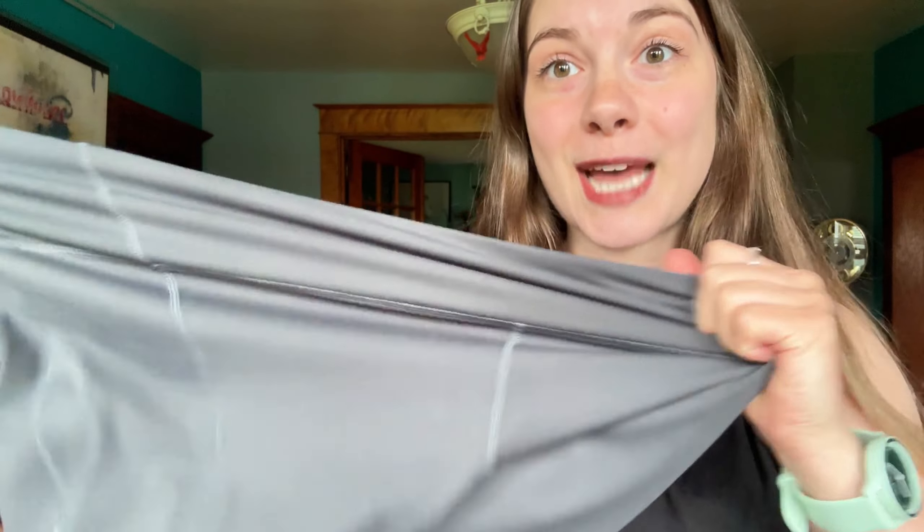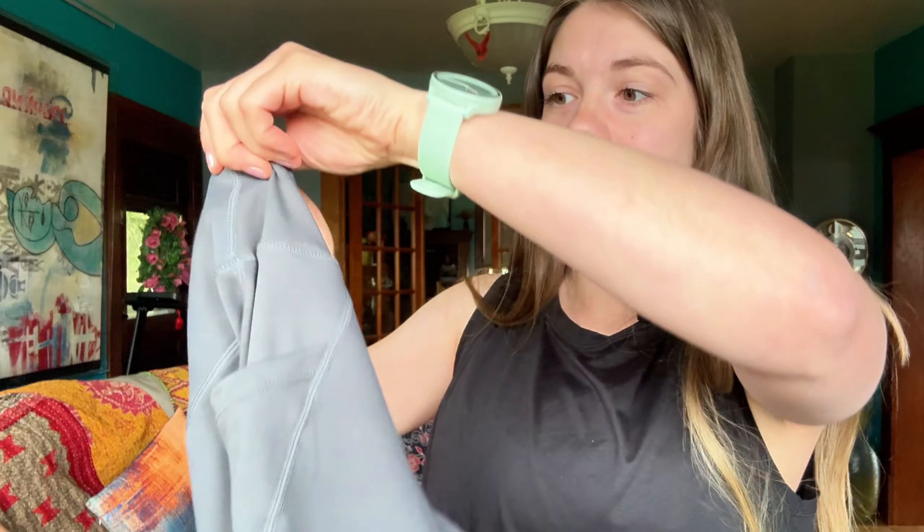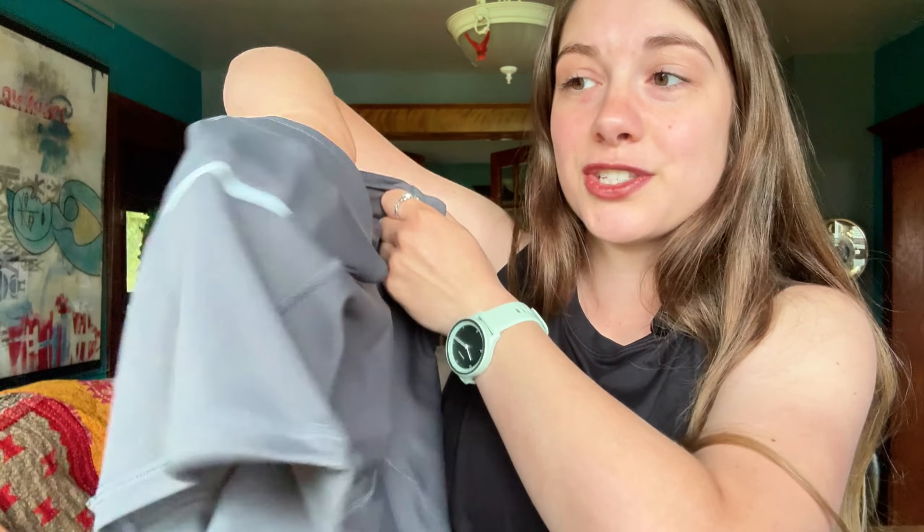I received these for free in exchange for a review. These shorts are crafted from a blend of 75% polyester and 25% spandex, ensuring a luxurious feel and exceptional stretchiness. The high quality materials provide superb comfort, wick away moisture, and facilitate quick drying, making them perfect for any activity.